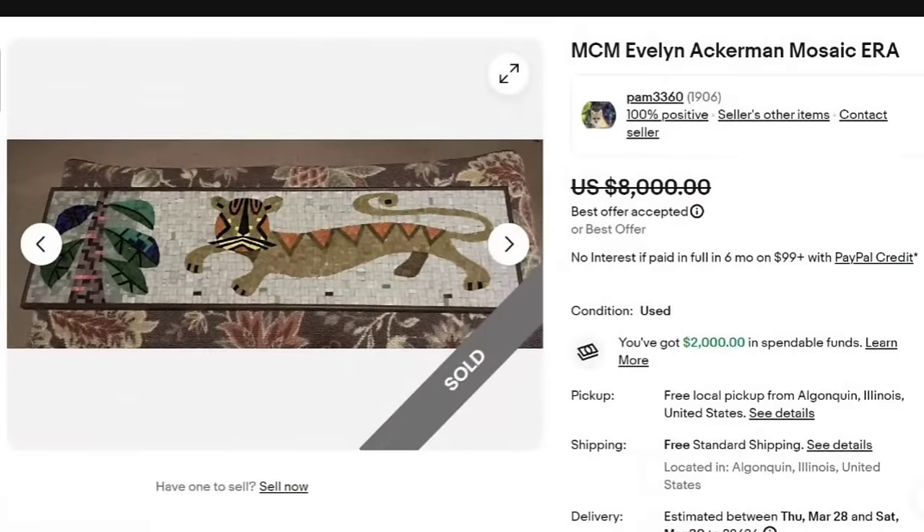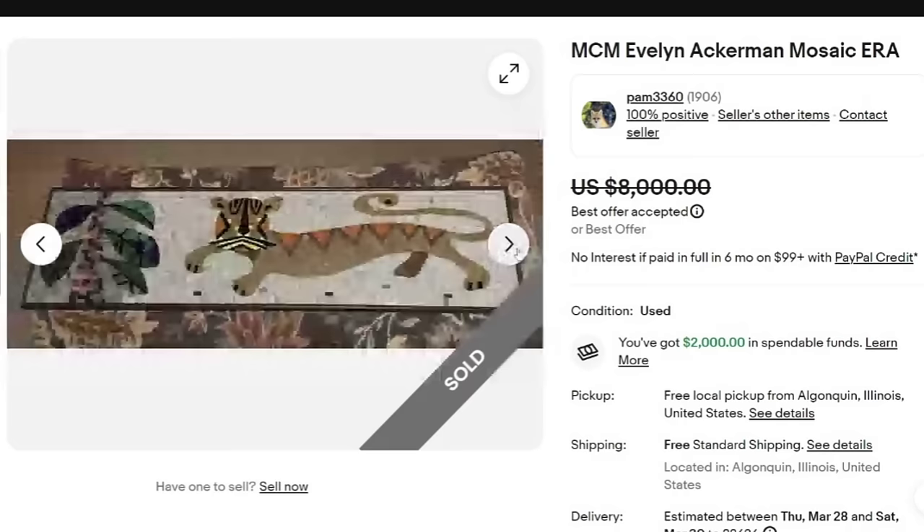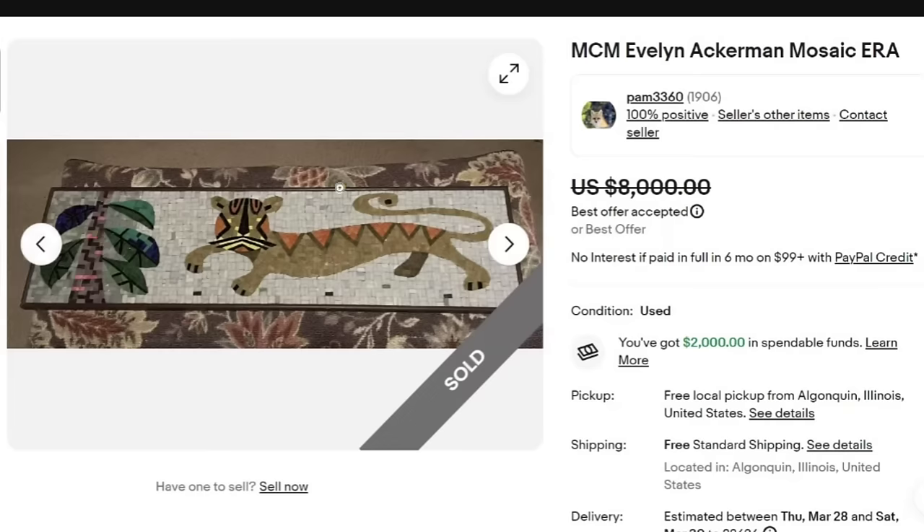This is our top selling item for the mid-century modern keyword. This is an Evelyn Ackerman mosaic — Era. This one sold for a best offer on $8,000 with free shipping. It is clearly marked Era and Evelyn Ackerman — it's a really neat mosaic wall hanging. When you see stuff that catches your eye and it is marked, look it up. For this, you would simply look up Era Evelyn Ackerman and this sale as well as others would come up to give you approximate value. A great sale at $8,000.